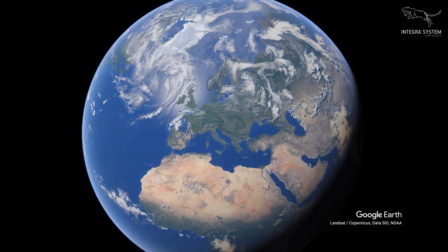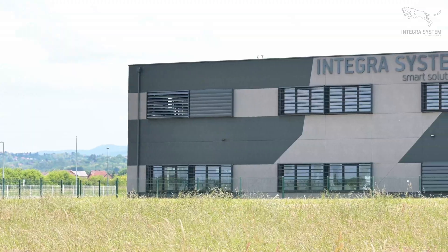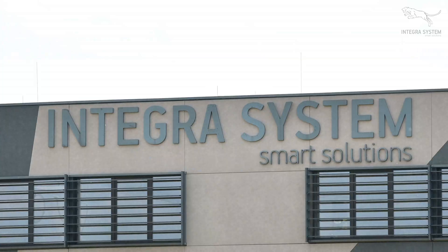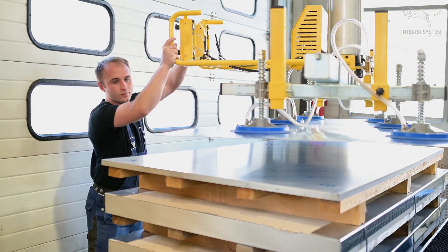Based in Croatia, Integra System is an independent engineering company building next generation automation. Founded in 2007, we develop and produce all critical components in-house, with full ownership of design, software and manufacturing.